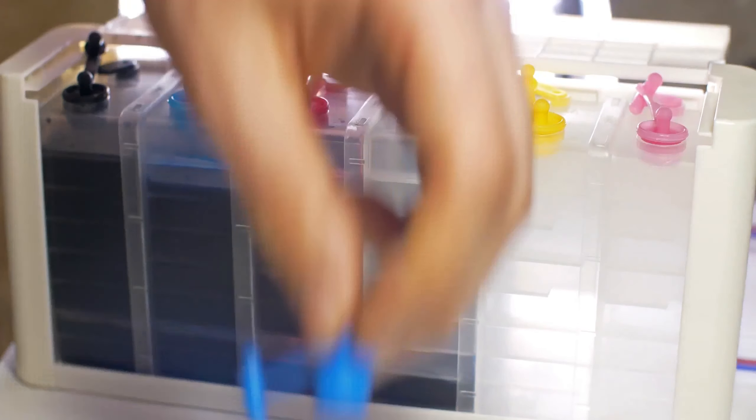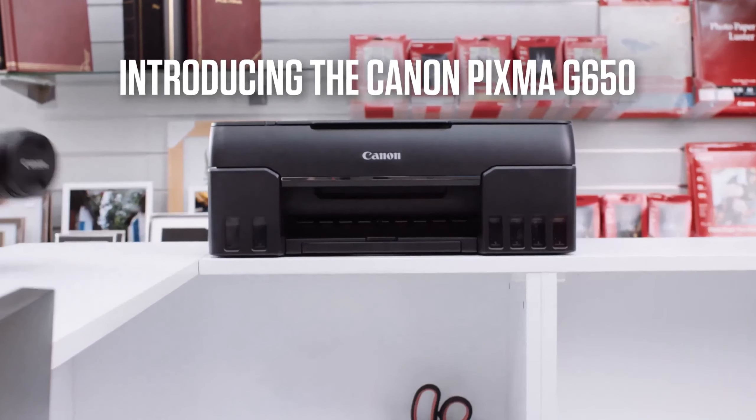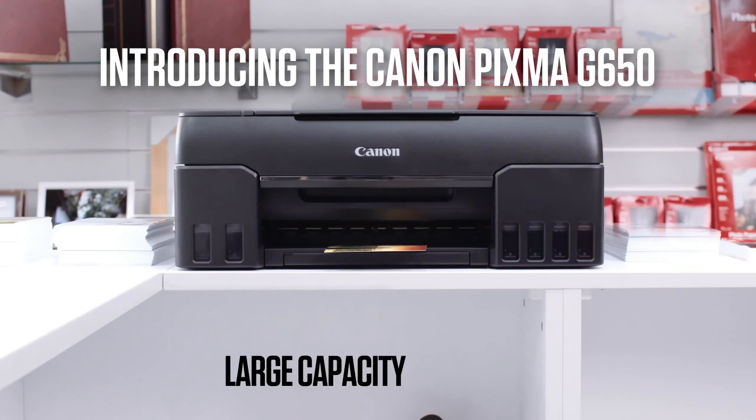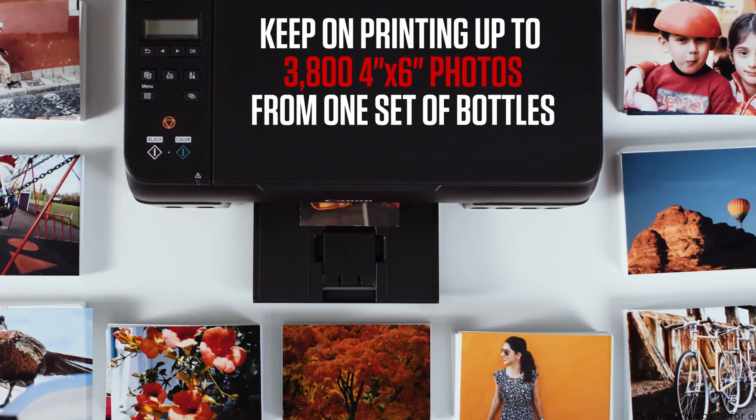From the Canon PIXMA G650 to the Canon ImageProGraph Pro 1000, HP Envy 7855, Canon PIXMA IP 8720, and Epson HD XP-15000 — these are the tech marvels of photography and the best photo printers for photographers.